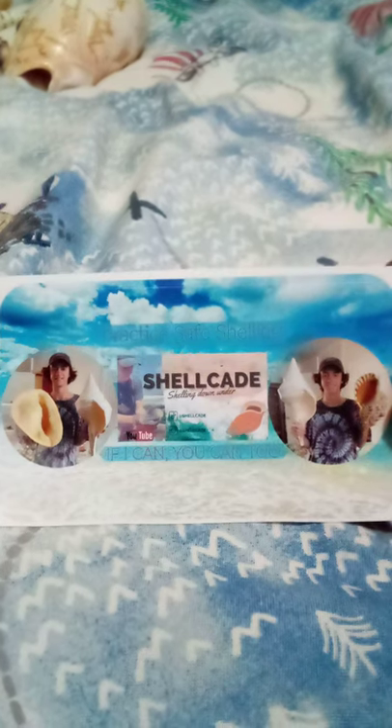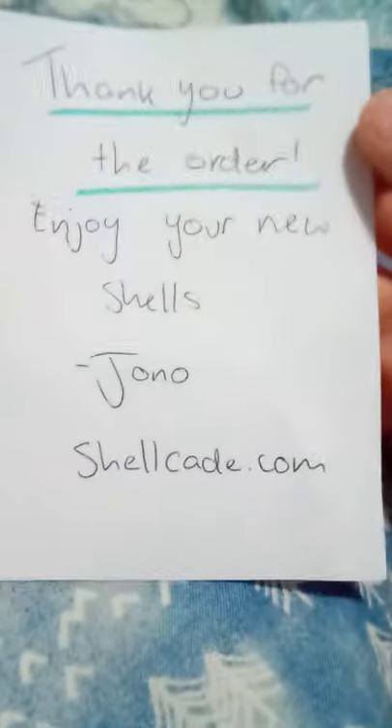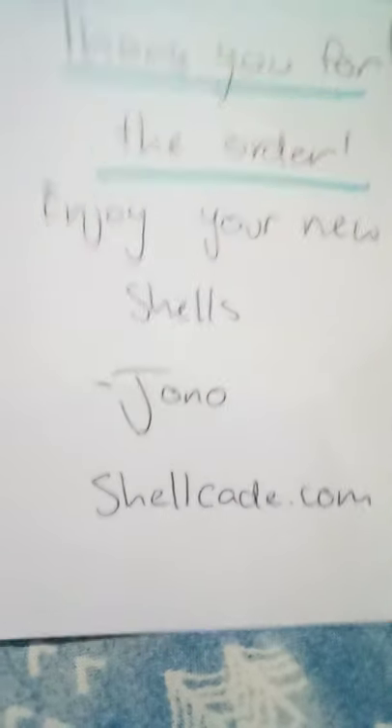Oh wait — where'd the other one go? Oh, here it is — he gave me a Shellcade sticker as well. Let me give you a little close-up on that. And here's a little note he wrote me: it says 'Thank you for the order, enjoy your new shells — Jono, Shellcade, shellcade.com.'